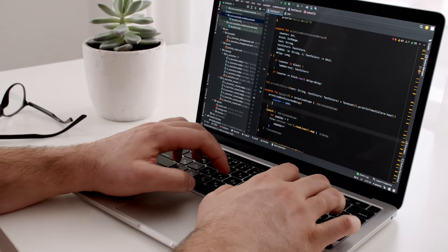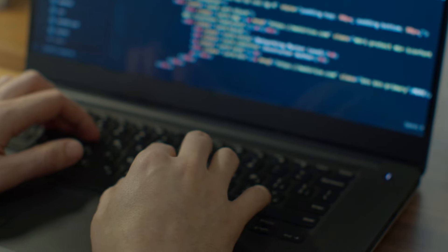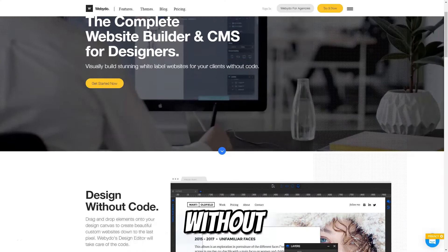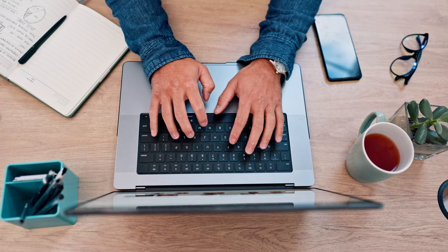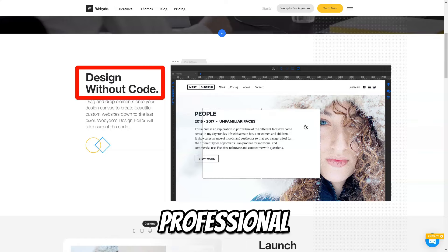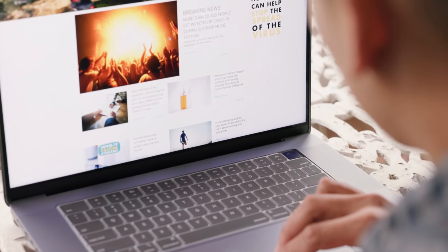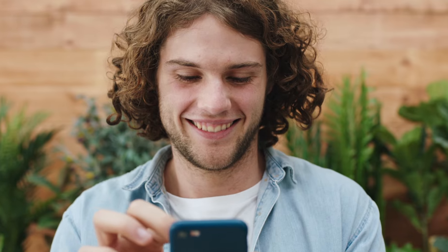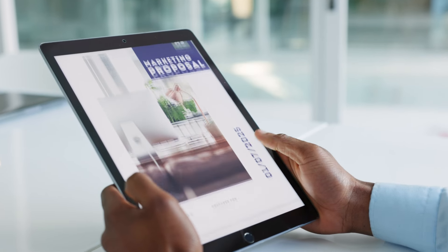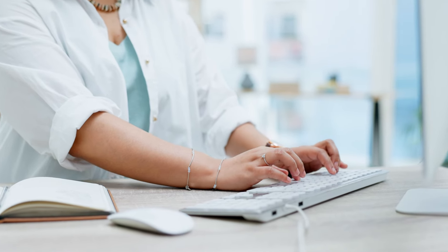In the ever-evolving world of web design, having a tool that allows you to seamlessly transform your creativity into fully functional websites without the need for coding is a game-changer. WebEdo stands as a robust solution that empowers professional web designers to create dynamic, visually stunning websites with absolute design freedom. By eliminating the need for manual coding, WebEdo caters to designers who want complete creative control without relying on developers.